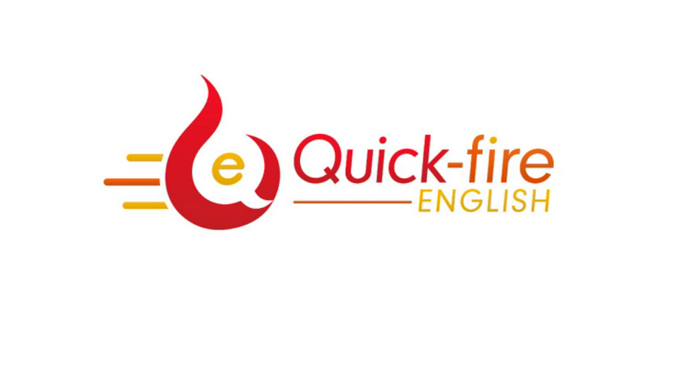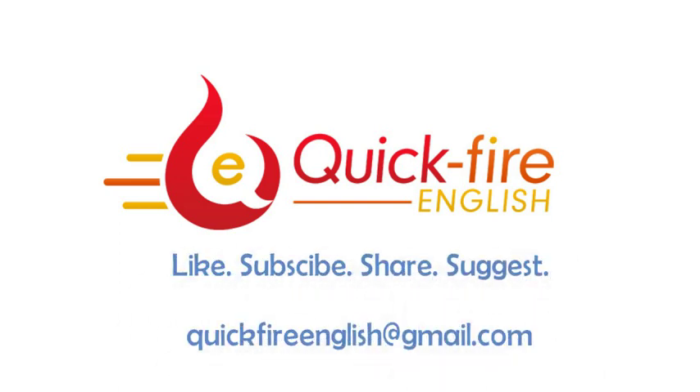Now, if you got something out of this video, do me a solid by hitting the like button, and please also consider subscribing. And if you think anyone else might benefit from the lesson, go ahead and share it with them. Finally, if you have a problem with English and you'd like a video lesson to help you, let me know what that problem is, either in the comments below or by email. Okay, we are out. Cheers for watching, and I'll see you in the next video.